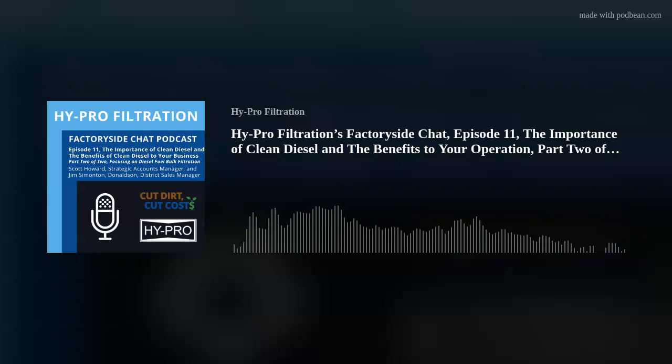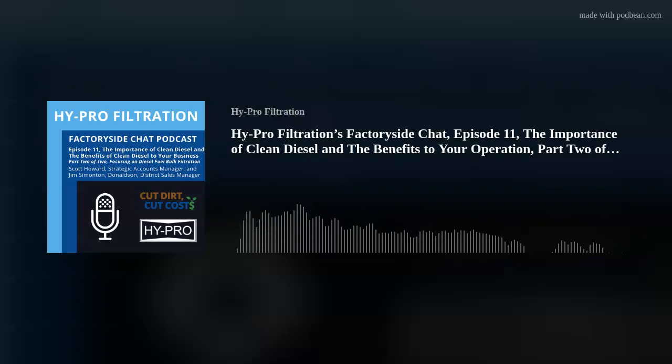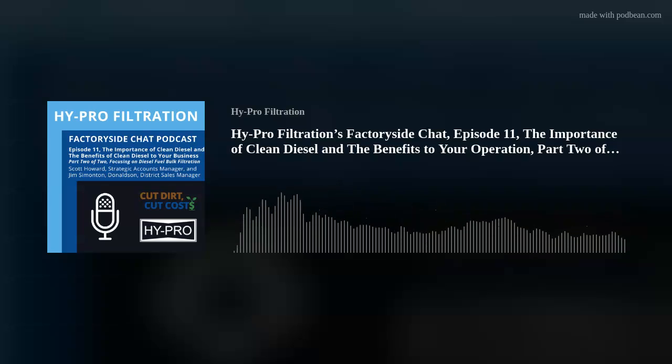Hi. I'm Jim Simonton. I've been working with diesel filtration for almost 10 years now, actually coming up on my 10-year anniversary here in just a few weeks. Over those 10 years, things have changed dramatically within the diesel engine world. And as we've all seen over the last several months, if you look at diesel prices, a year and a half ago they were roughly running about $2.30 to $2.80 a gallon, and now in many parts of the country it's well over $6 a gallon, pushing $7.